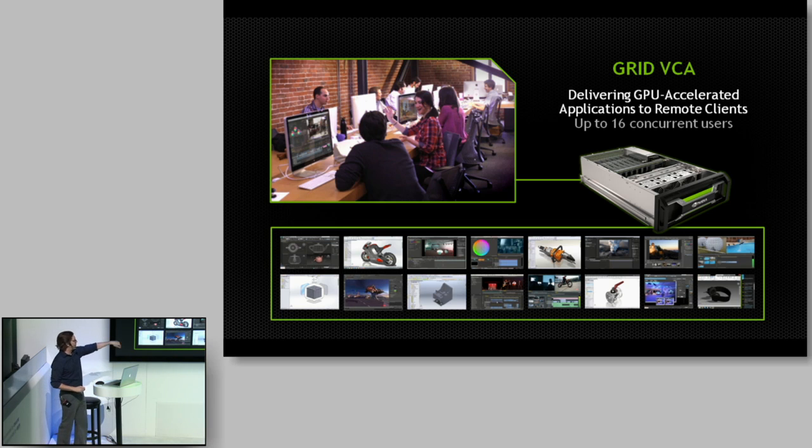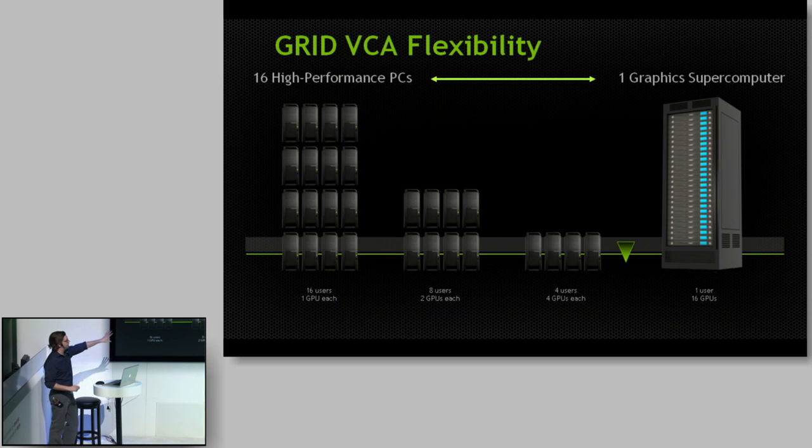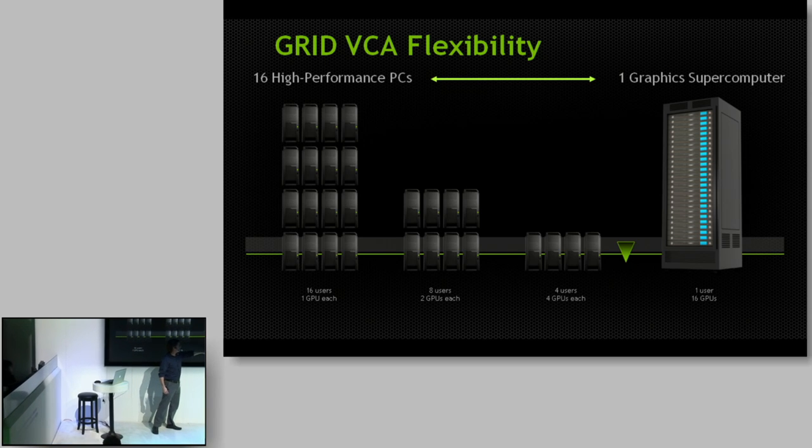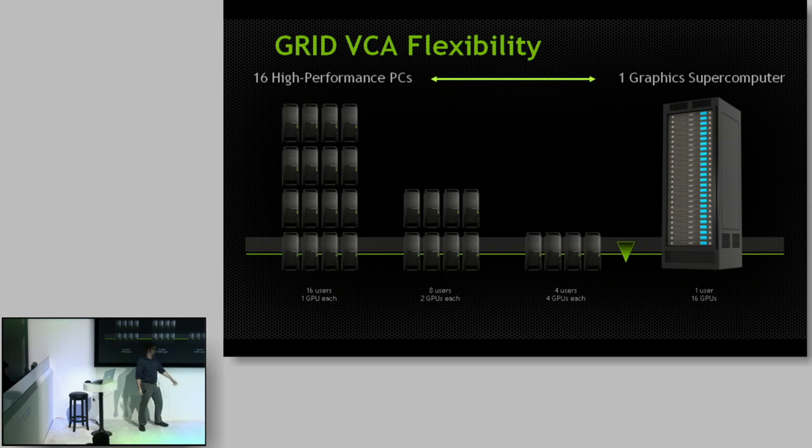Here you can see examples of all our different software running in it. What makes it really cool is the ability to change the configuration. With the 16 GPU version, you could have 16 users all log in and each get a GPU, or you could have four users doing intensive graphics rendering and each one gets four separate GPUs. Or if you've got one person that needs it all, you could have one user get 16 graphics cards — 16 times 6 gig of RAM. It starts to add up pretty quick.